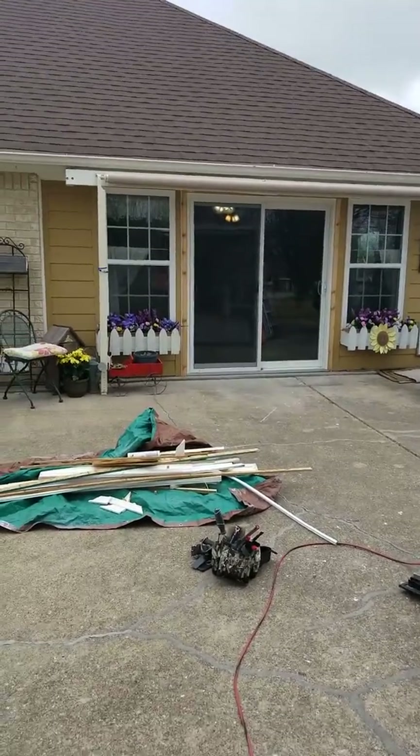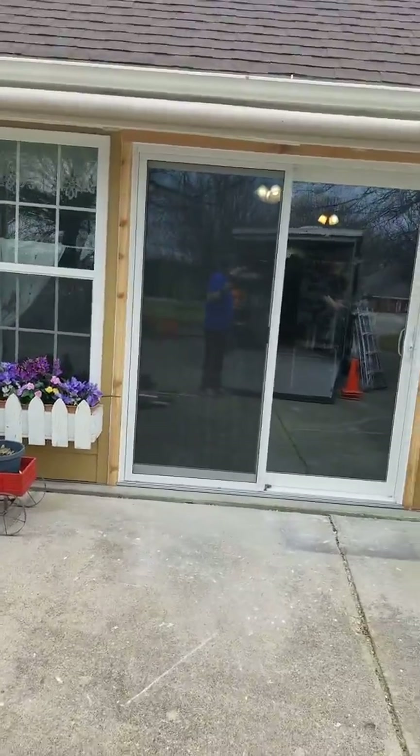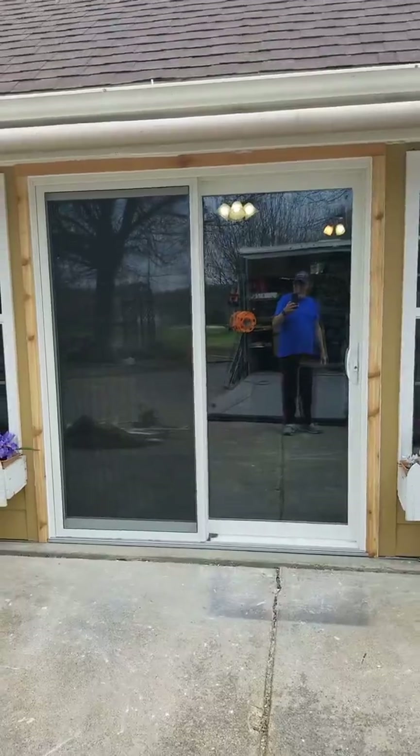Here's our finished door. We still got to put some clear caulking at the bottom — it's up there with all the other caulking. There are three tubes of it. That's what we got from the outside.